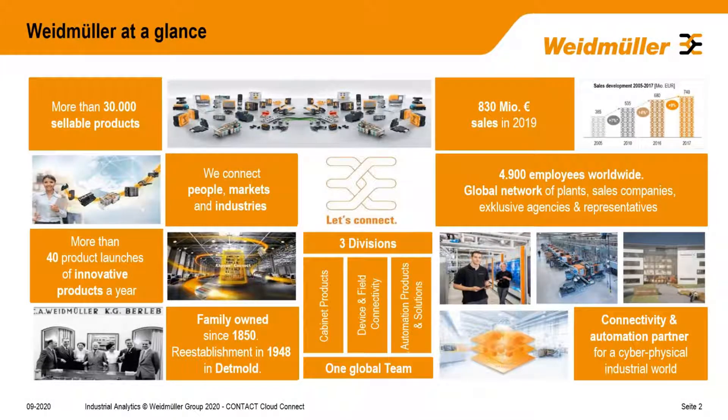Maybe a few of you don't yet know Weidmüller. You may have heard of us, but what are we really doing? We were founded some 170 years ago. We basically sell anything you need for transmitting power, signal, and data in the industrial environment — in every cabinet there should be Weidmüller inside. We call it connectivity, automation, and digitalization products for electrical connectivity and automation.